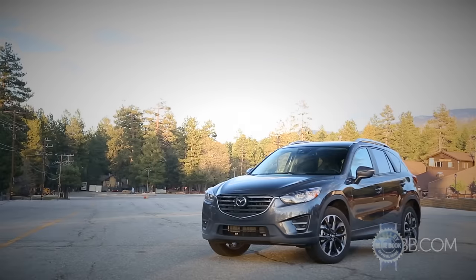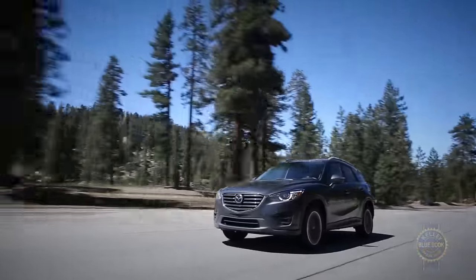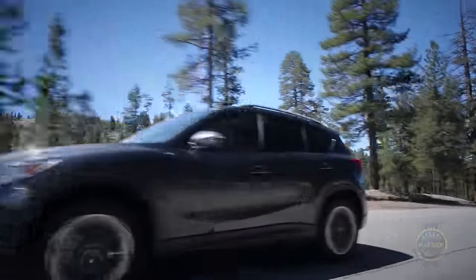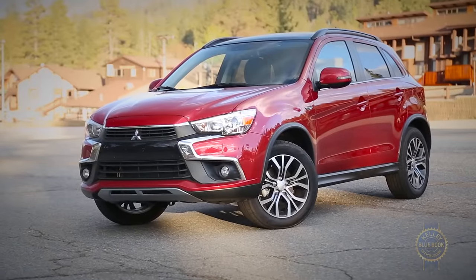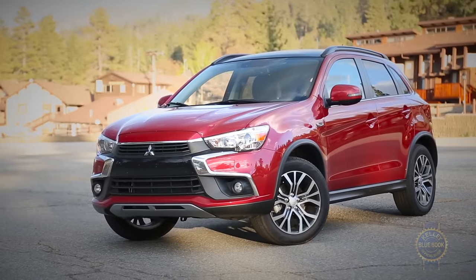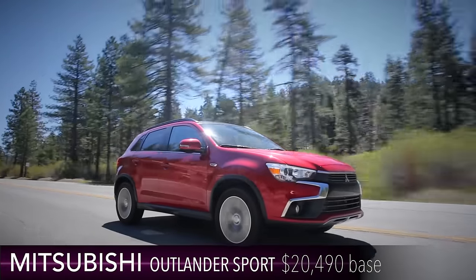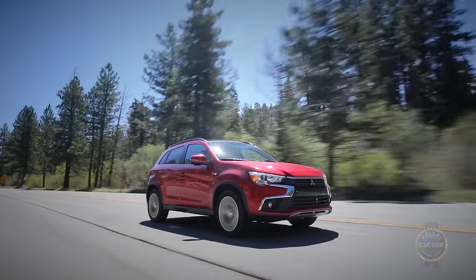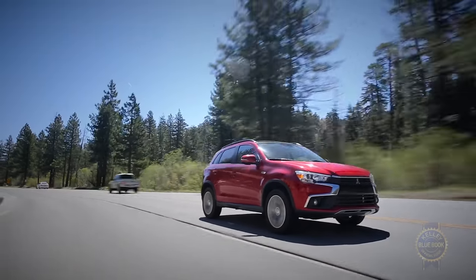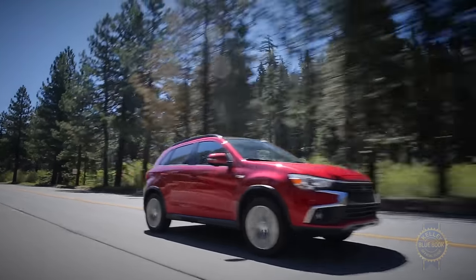Blending beautiful looks and joyful handling in a decently practical package, the Mazda CX-5 appeals to both the brain and the heart. If price is your primary concern, the 2016 Mitsubishi Outlander Sport might be worth a look. Boasting the lowest base price of the group and a Hyundai-matching 10-year, 100,000-mile powertrain warranty, the Outlander Sport is cheap to buy and own. Then again, if you ever plan to sell your Mitsubishi, poor resale values will come back to bite you.